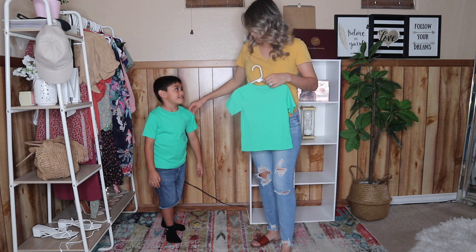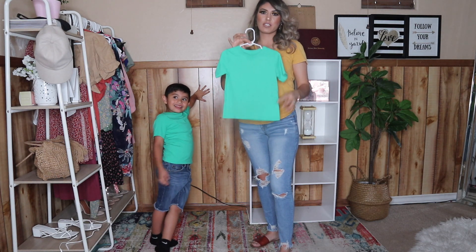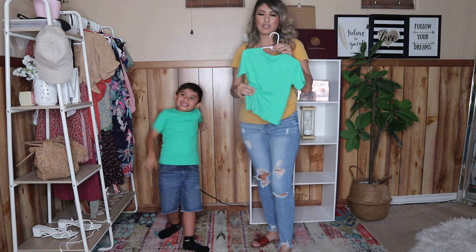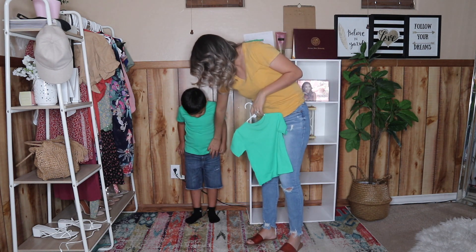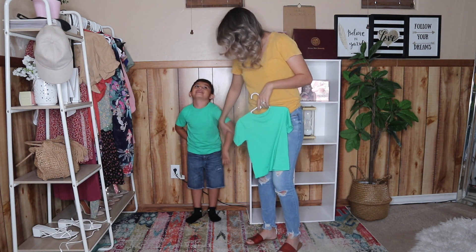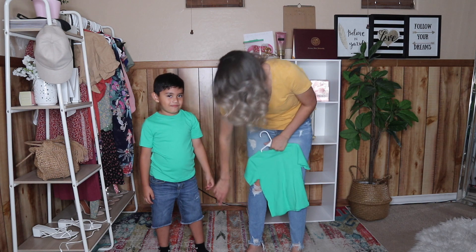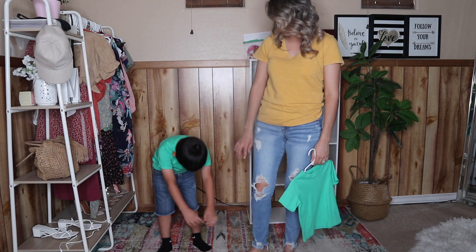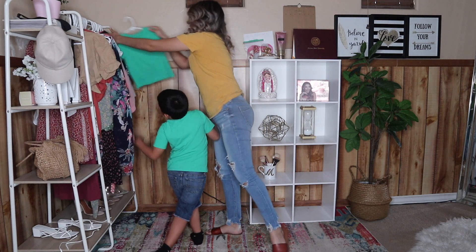Aquí está mi modelo, el chulo precioso Samuel, usando talla 5. A Santiago le agarré talla 6. Una cosa de Children's Place — cuando agarran camisetas, usualmente vienen grandecitas cuando las compras, pero ya que las lavas se hacen un poco más pequeñas, así que ténganlo en mente. También les enseño estos shorts de Sammy — son $5.55, me gustó mucho el diseño porque tiene rompido aquí en la pierna y hacia abajo, muy diferentes a los normales.